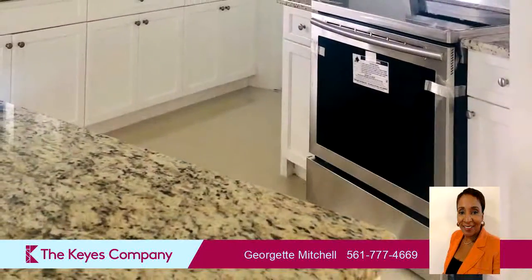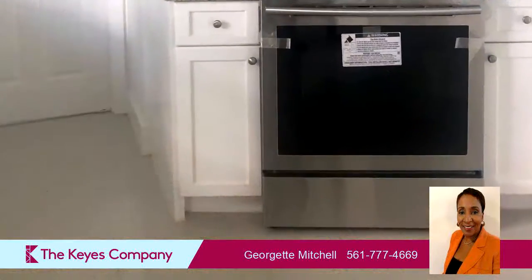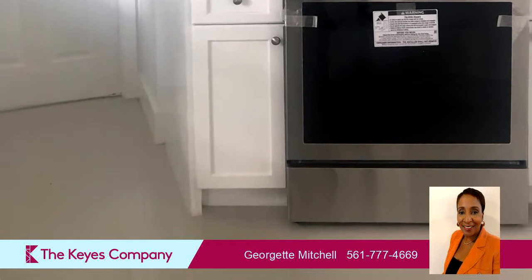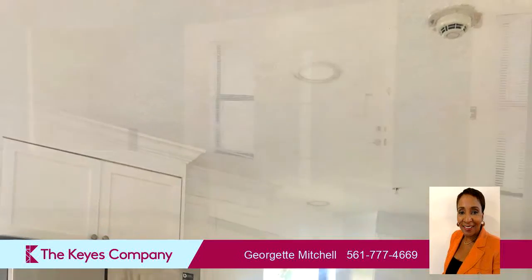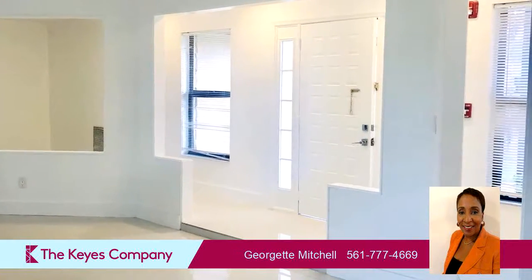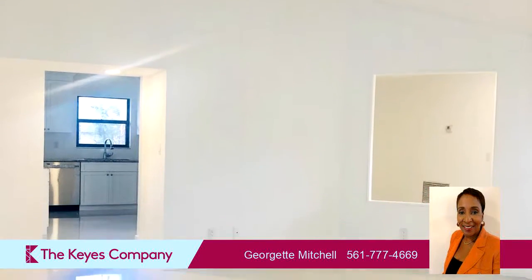On the outside, this property features an attached garage, a city view, a covered patio, an irrigation system, a shingle roof, and a stone exterior. The approximate square footage is 1,967 square feet.